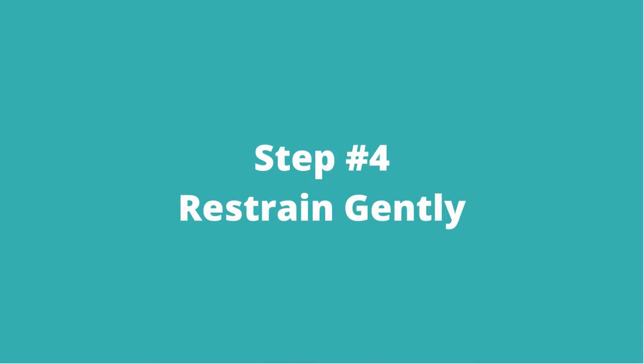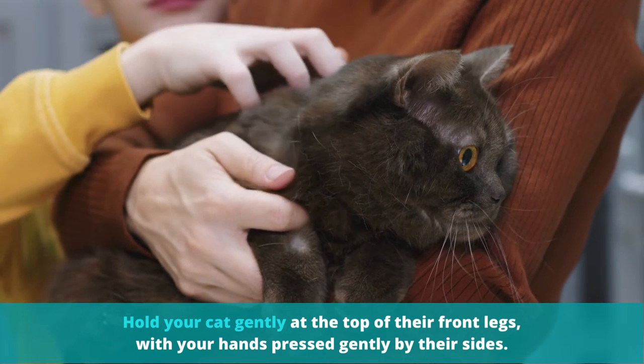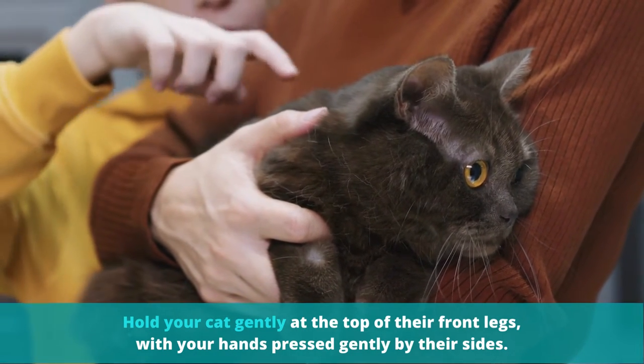Step number four: restrain gently. Hold your cat gently at the top of their front legs, with your hands pressed gently by their sides.